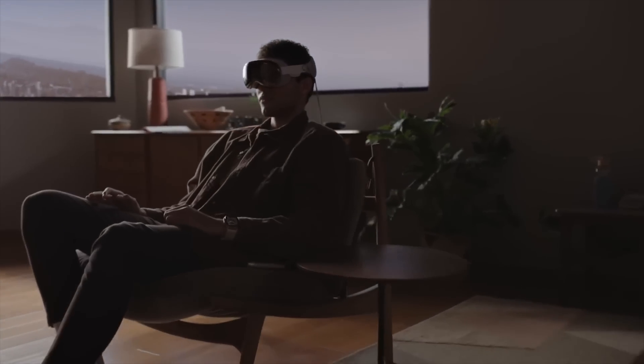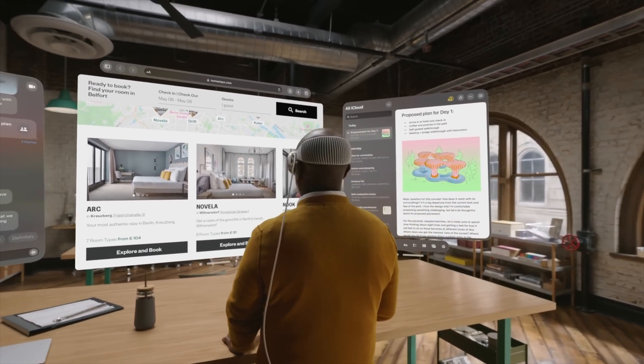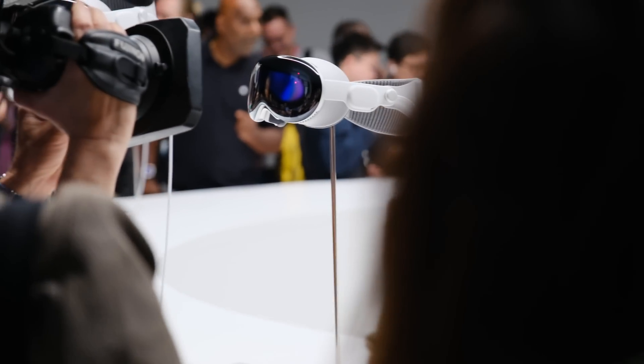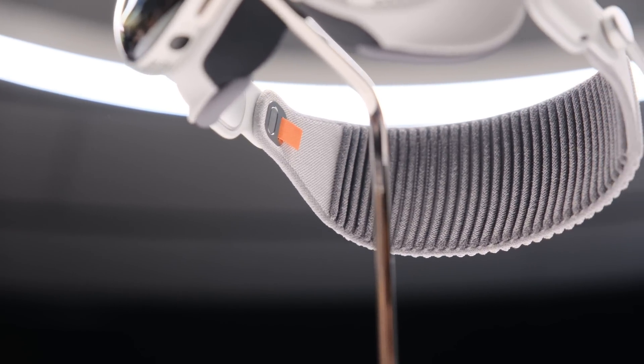The headset was also extremely comfortable. It didn't feel like there was something on my face for at least the first 10 to 15 minutes. The demo lasted 30 minutes, so towards the end it did start to feel very heavy and front-weighted, and that's because it's not plastic like what other manufacturers have gone with. It's some sort of metal — it really feels like the AirPods Max in some ways — and that's why it's far heavier.